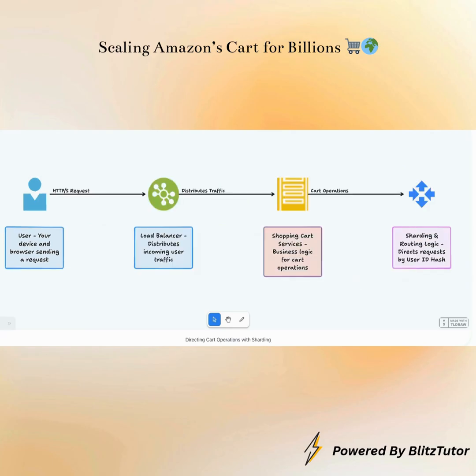Once an application server receives your request, it knows you want to interact with your shopping cart. But with billions of carts, how does it find yours quickly? This is where the sharding router comes into play. The application server passes your cart operation to this specialized router. The sharding router, using a clever trick like a hash of your unique user identification, acts like a smart postal service, knowing exactly which specific part of our distributed storage holds your cart's information.